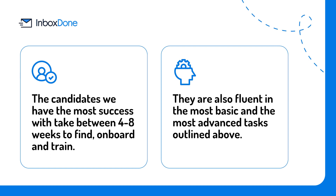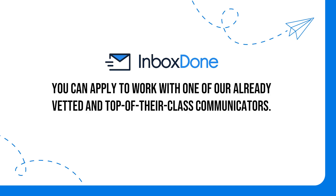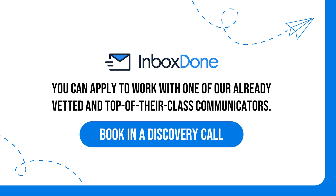If you would like to skip over the recruitment and testing phase, we can help. You can apply to work with one of our already vetted and top-of-their-class communicators. Book in for a discovery call to see if you are a good fit to work with one of our assistants. The sooner you bring in a trusted and efficient virtual assistant to take on what you are ready to delegate, the sooner you can focus on what matters the most.